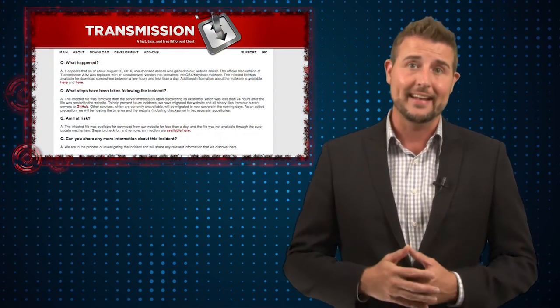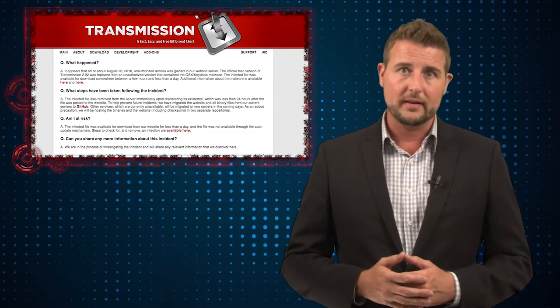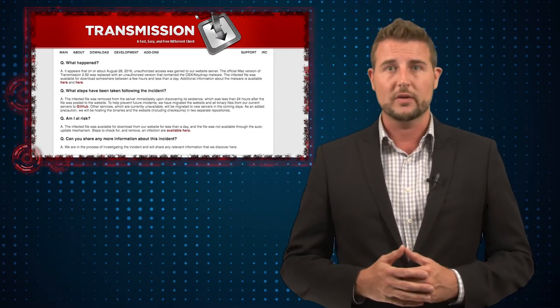They fixed that way back in March, but it's happened yet again. If you downloaded the Transmission client around August 28th, you may be getting more than you suspect — it may actually include a keylogger, which might steal some of your credentials.